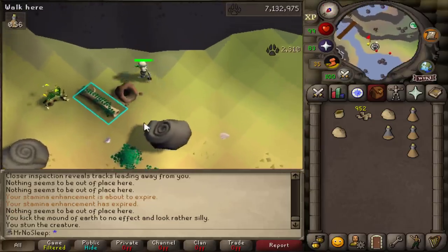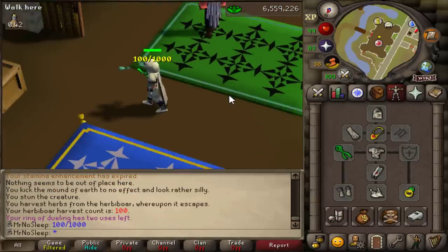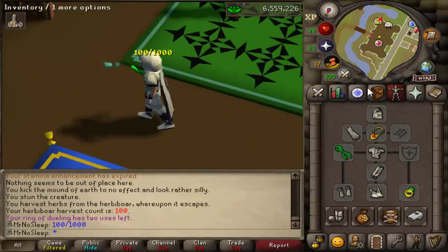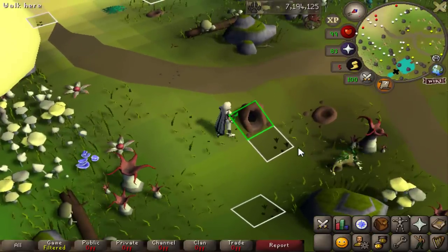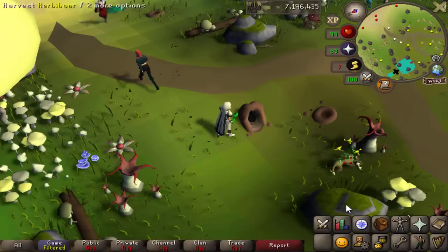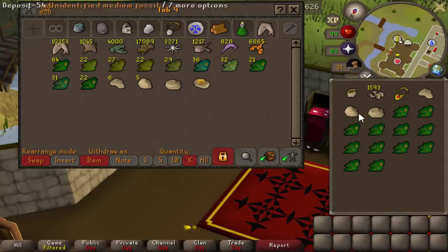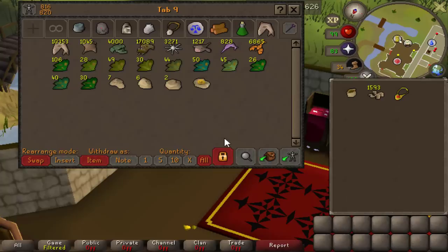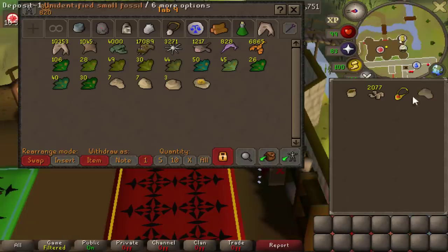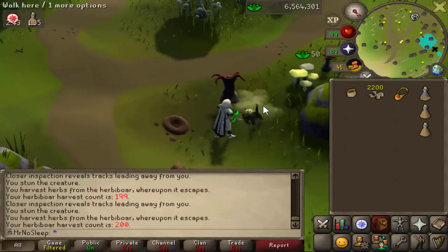One thing that made this very easy was changing my mode from fixed mode — essentially the smallest RuneScape screen — to resizable modern mode, so I could hide my inventory and chat box and see further on the minimap. At 93 hunter I could almost always see where I needed to run next to click on the herbivore highlighted in blue. You definitely have to use RuneLite for this — with the plugin turned on it just tells you where to click and where to go every single time.